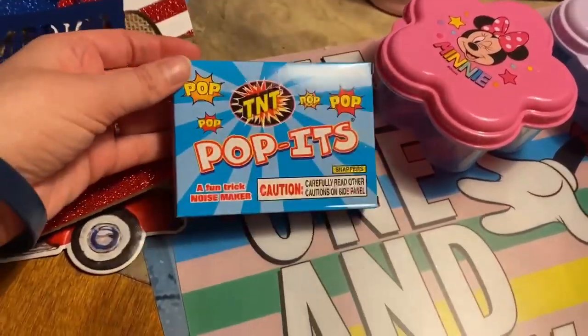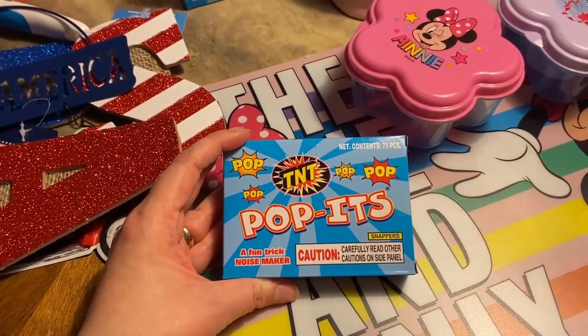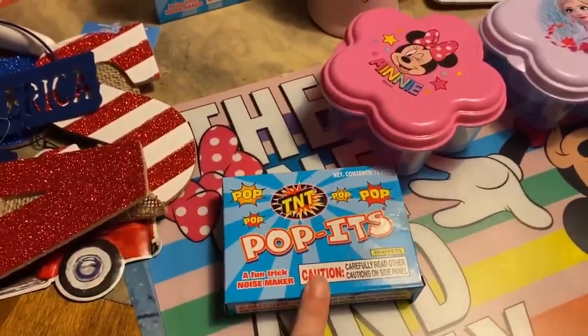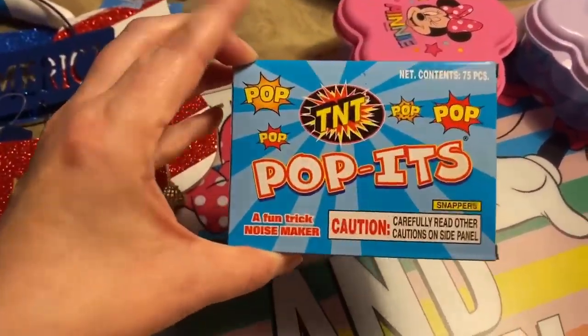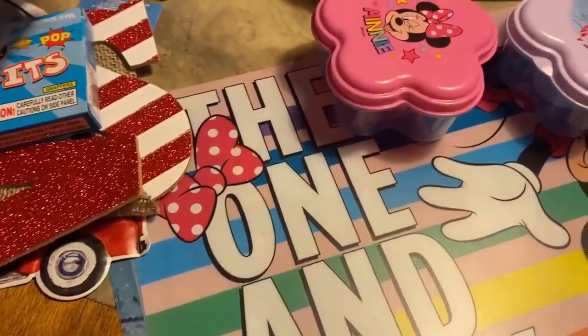And then some more 4th of July things. I got two of these because they're a dollar. The 4th of July is a while from now, but I went ahead and got some of these pop-its — they're a fun trick noise maker. So I got two of those.